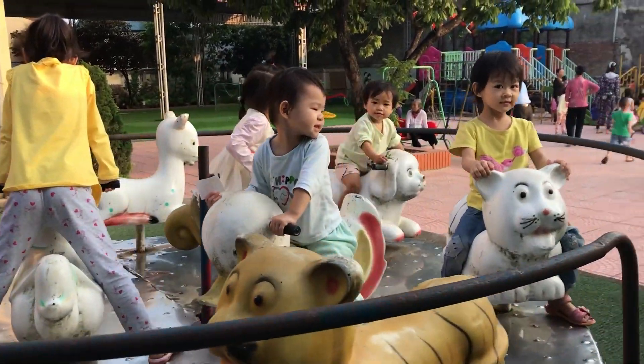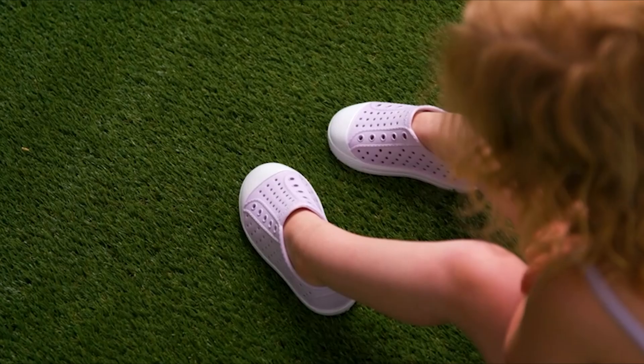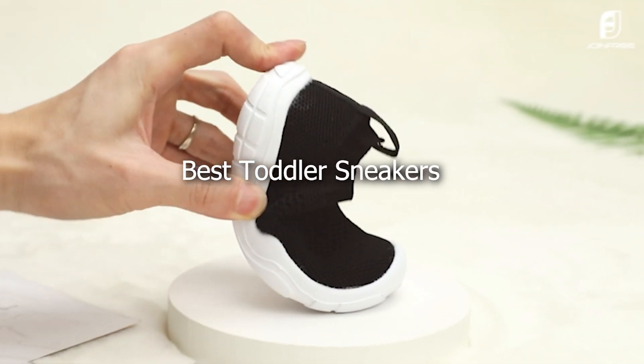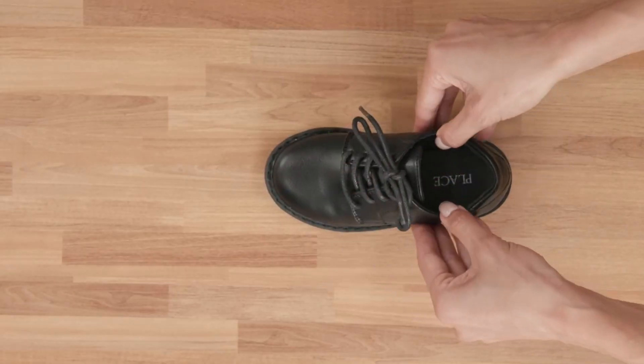Hey everyone! Welcome back to our channel. Today we have an exciting guide for all the parents out there. We're diving into the 7 best toddler sneakers for boys and girls. Finding the perfect pair of shoes for your little one can be tricky, but we've done the hard work for you.